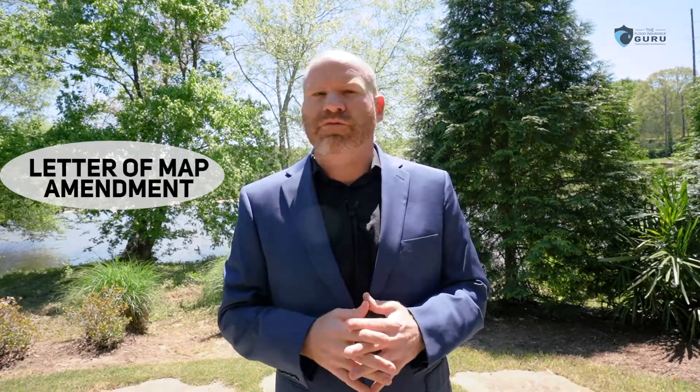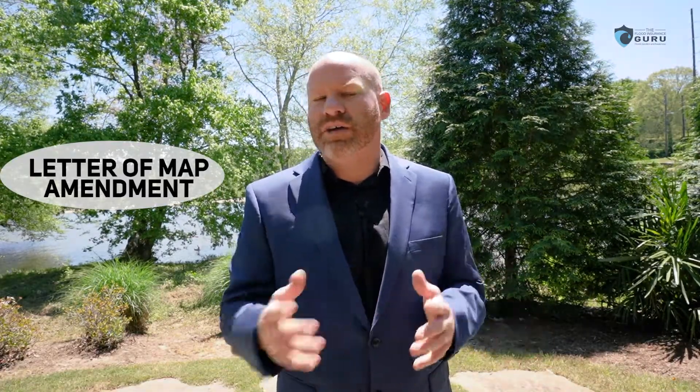Can you fight these changes? You absolutely can. We help people with that every day here at the Flood Insurance Guru through a process called Letter of Map Amendment, where you need to dispute with FEMA whether you should be in that high-risk flood hazard area or not.